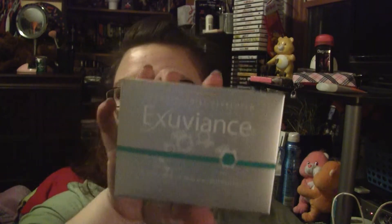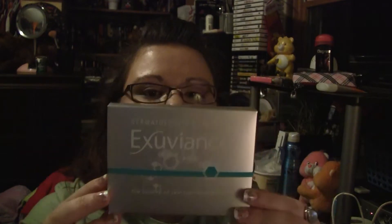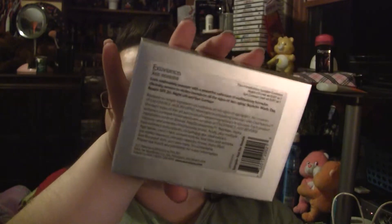I also got a free sample or free gift of Exuberance. On the back it says it's the Age Reverse introductory sample containers of Nightlift and Eye Contour. I'm not really sure what this is supposed to do — I didn't read the box — but that's pretty much all that I got.